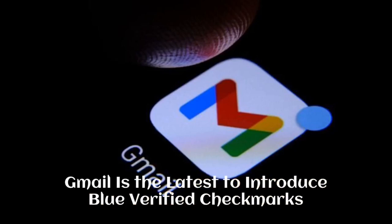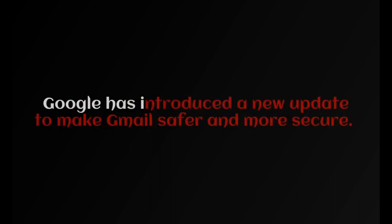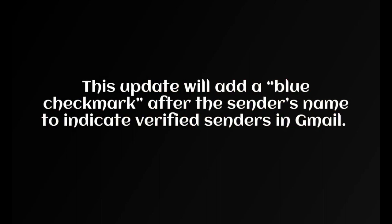Gmail is the latest to introduce blue verified checkmarks. Blue verification checks are becoming the latest trend. Google has introduced a new update to make Gmail safer and more secure, adding a blue checkmark after the sender's name to indicate verified senders in Gmail.